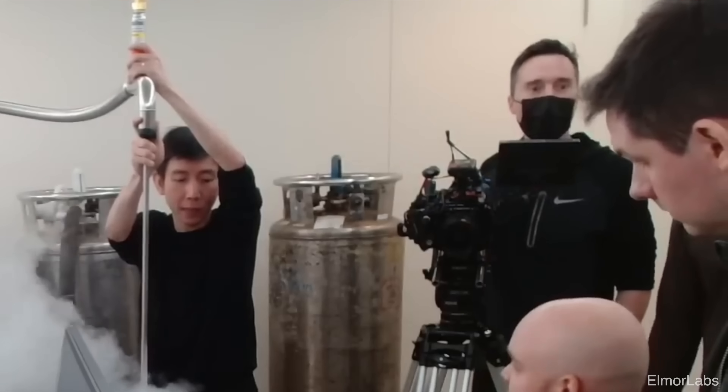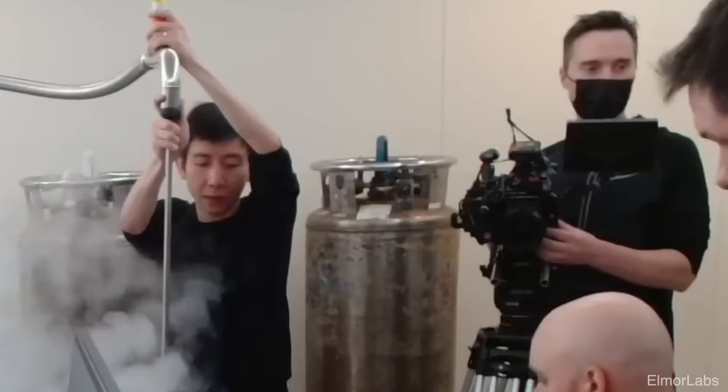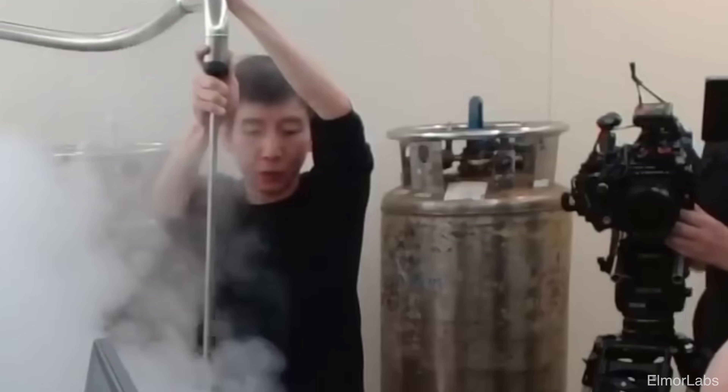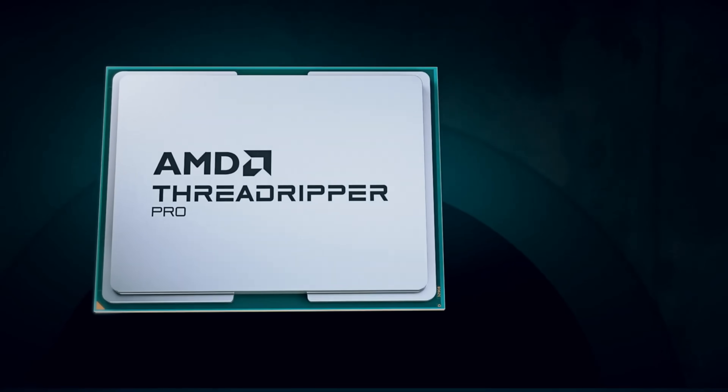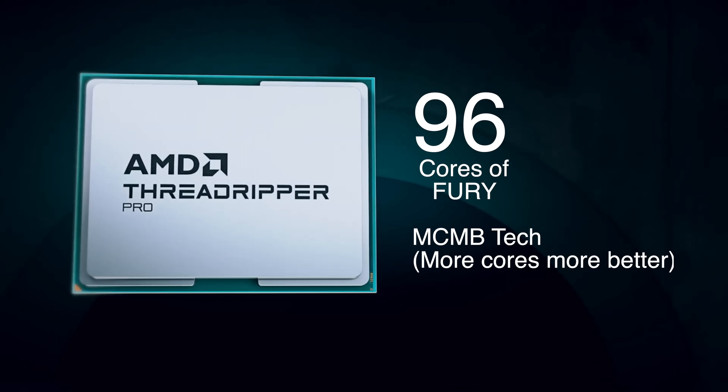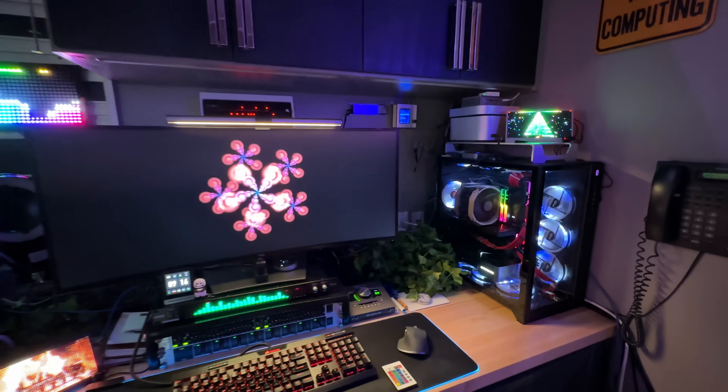Think you've seen peak performance? I'm not here just to play the overclocking game drenched in liquid helium for some fleeting moment of glory. I'm here with something far more sustainable and no less extraordinary. Introducing the world's fastest non-overclocked desktop PC — the AMD Storm Peak Beast that's resetting all of the benchmarks.